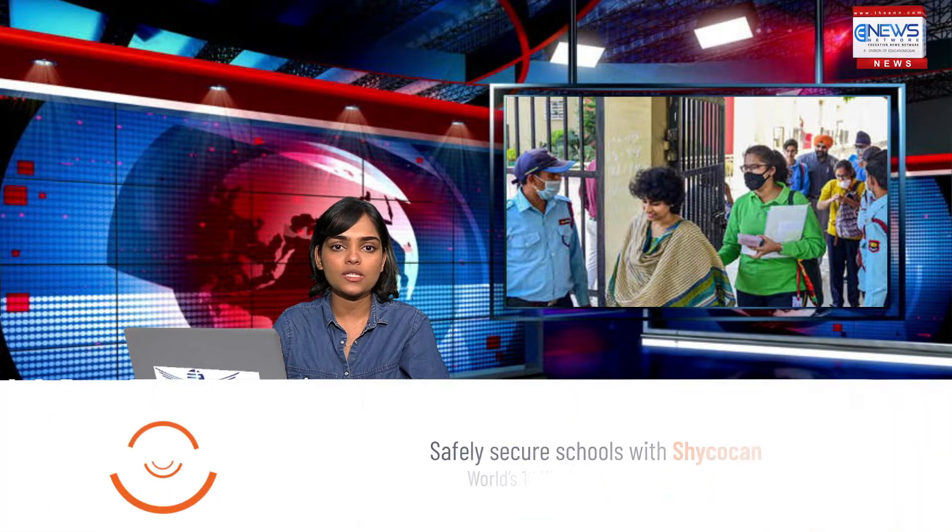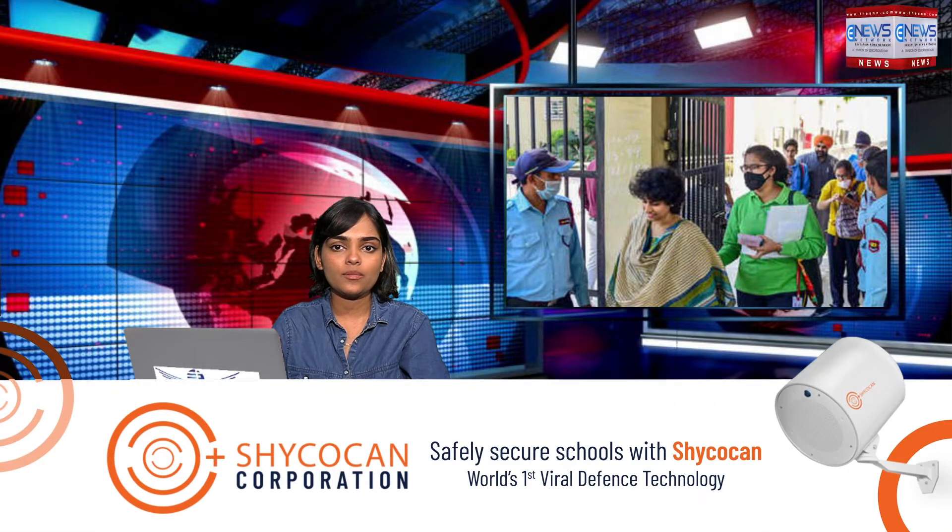Candidates will be able to check the results online using their registration roll number and date of birth as given on the admit card. To download JEE Main 2022 Session One results, visit the official website jeemain.nta.nic.in. On the home page, click on the notification link for JEE Main 2022 Session One result. Enter your login credentials including roll number, date of birth, captcha code, and other details. The results will be displayed on the screen and candidates can download and save them for further use.